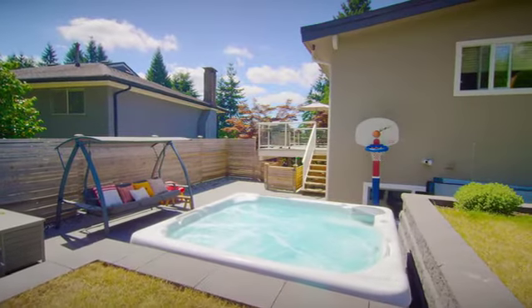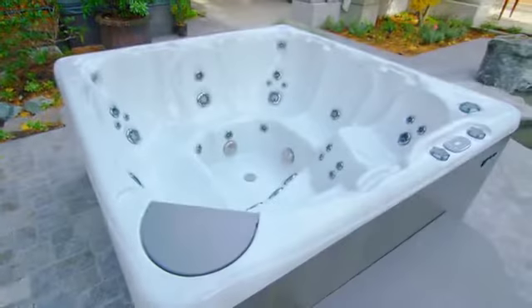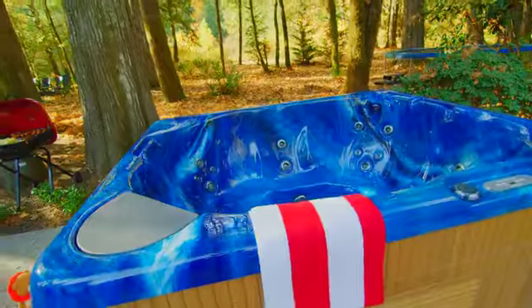All three series feature models in a variety of sizes and jet counts, built using the same high-quality materials, attention to detail, and available customization — proudly handcrafted in Canada.